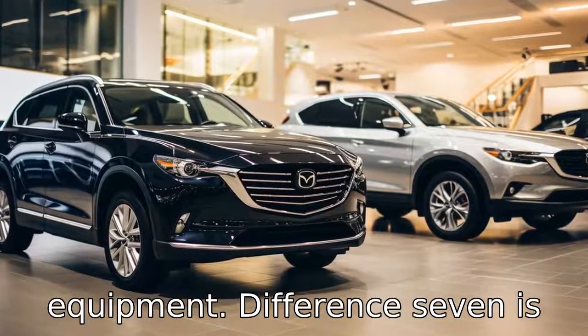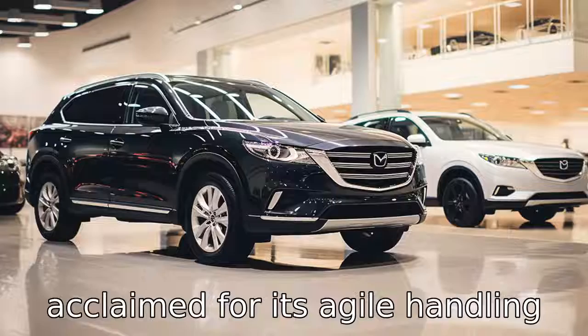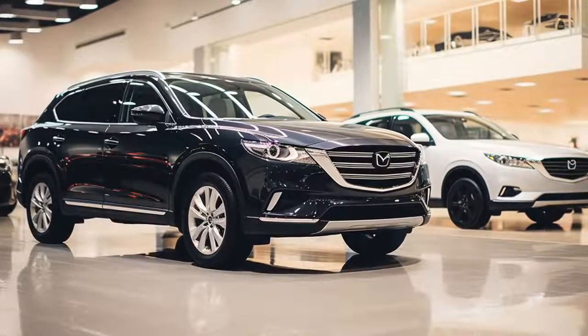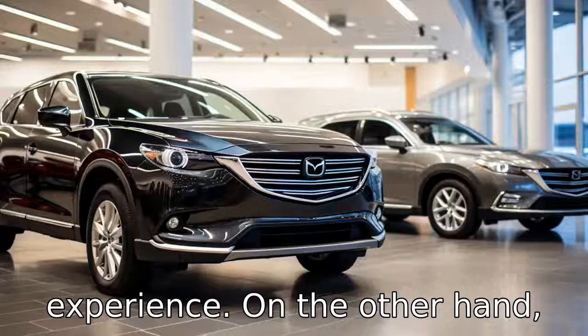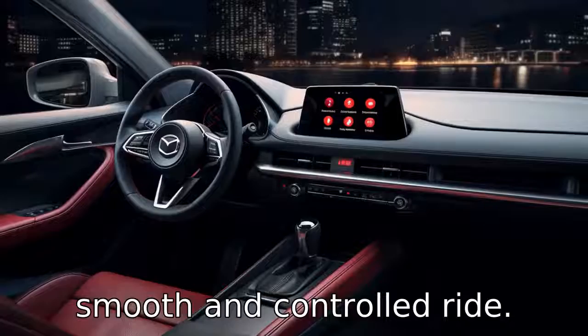Difference seven is focused on the driving experience. The Mazda CX-9 is acclaimed for its agile handling and peppy acceleration, which delivers a more dynamic driving experience. On the other hand, the Honda Pilot is known for its smooth and controlled ride.